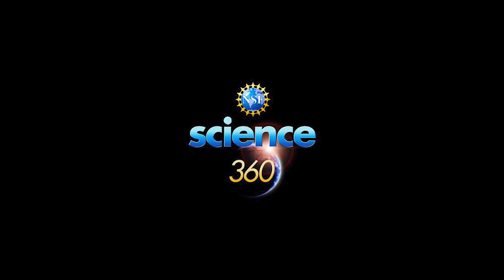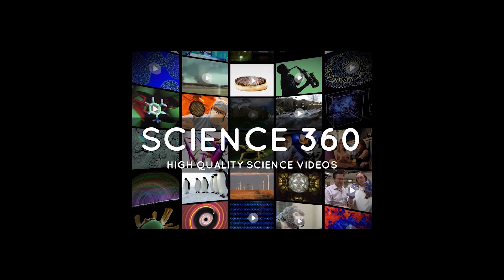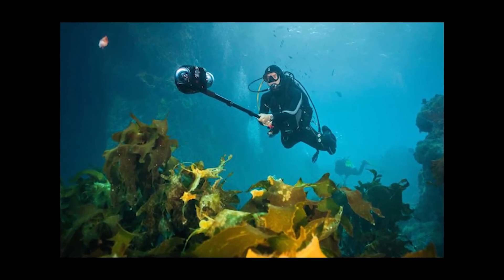7. Science 360. The National Science Foundation created this educational app for students. Basically, you learn advanced science and engineering through authentic and quality videos displayed for you.